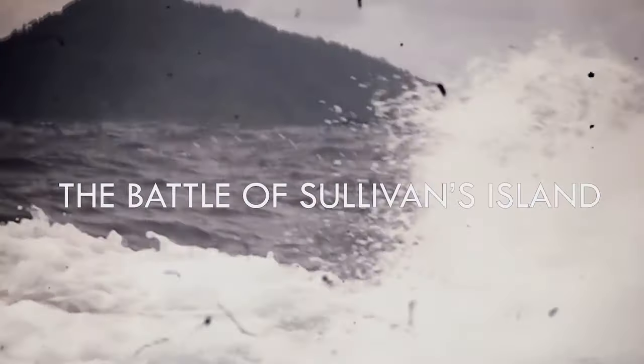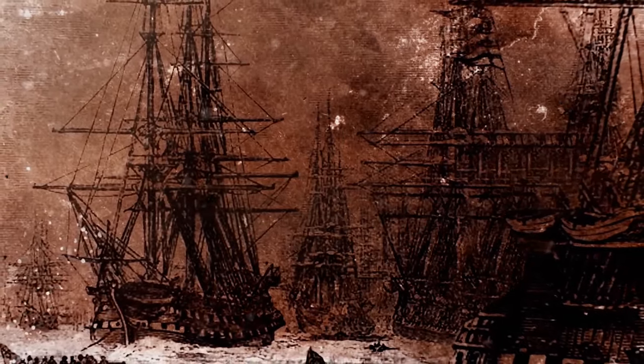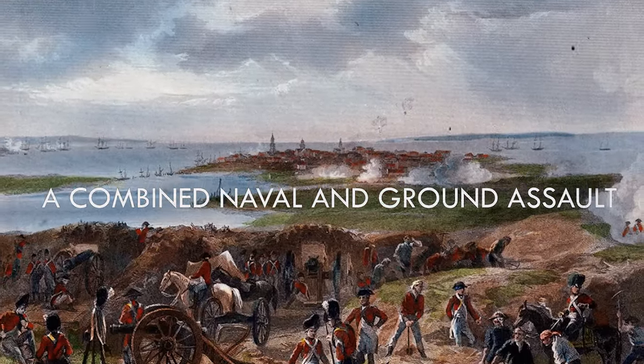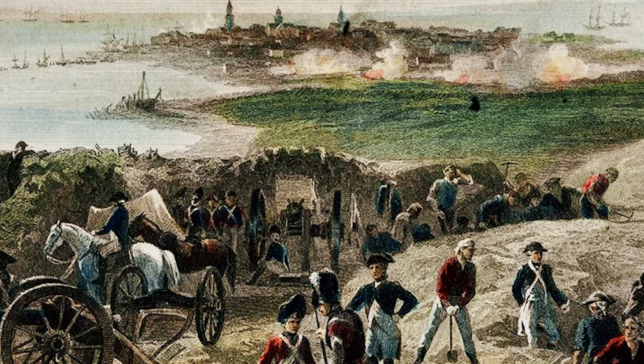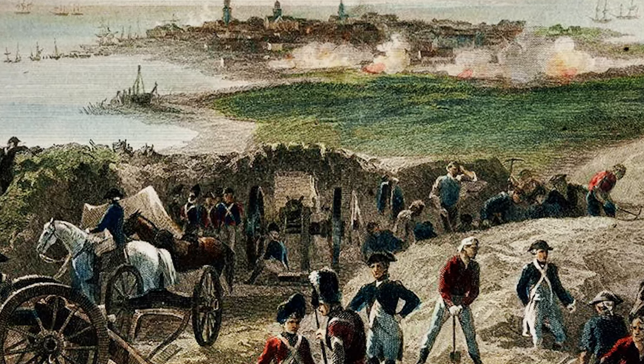The Battle of Sullivan's Island, unfolding on June 28, 1776, commenced with the arrival of the British fleet led by Sir Peter Parker. The British strategy involved a combined naval and ground assault, aiming to overwhelm the American defenders and secure control of Sullivan's Island. The British forces, equipped with a formidable naval fleet and experienced ground troops, appeared poised for success.